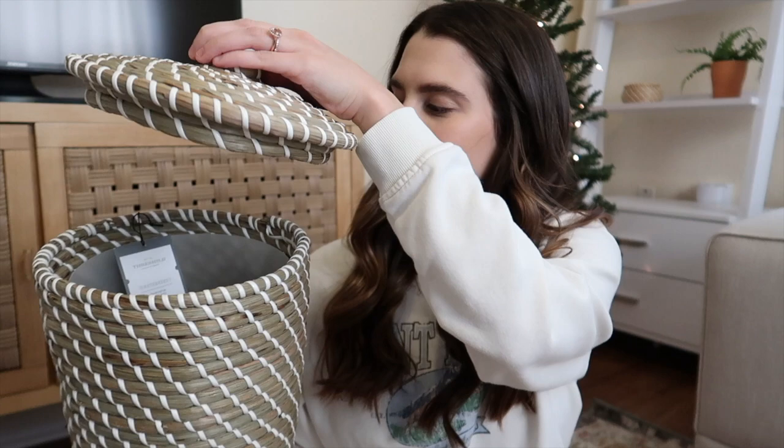Also from Target, I got two trash bins for our bathrooms. They're cute little basket trash bins with lids — like woven baskets — and I think they're so pretty. I hope they match. This style is so cute and such my style. These were $20 each and I got two of them.